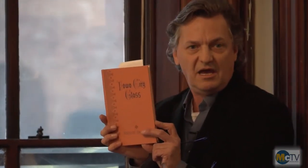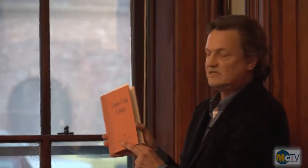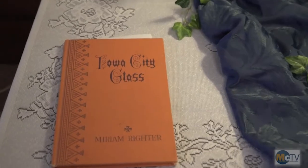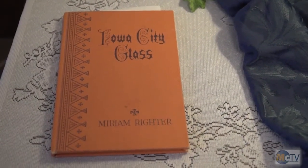That brought about a book written by Miriam Ryder. After researching today on the internet, everybody still refers back to this book. A group of interested people in Iowa City glass got together and wrote this book using the shards. Many of the original salesman's sample drawings — just very crude, hand-drawn pictures — are still at the Historical Society in Keota and at the Johnson County Historical Society.